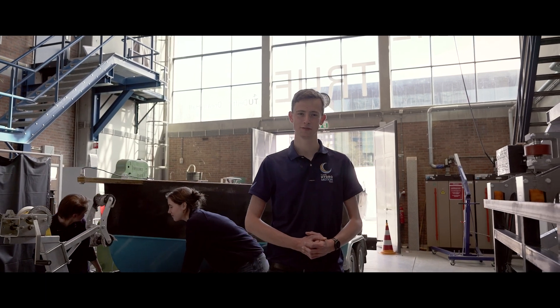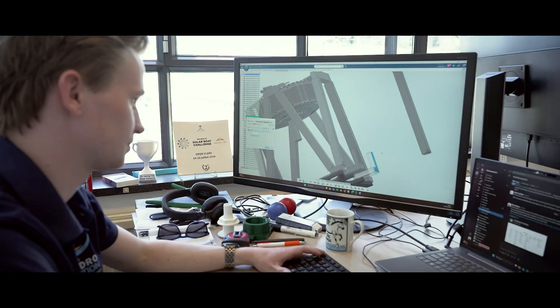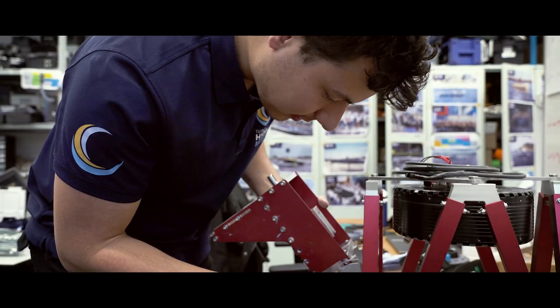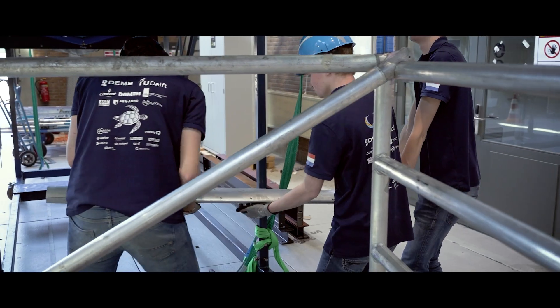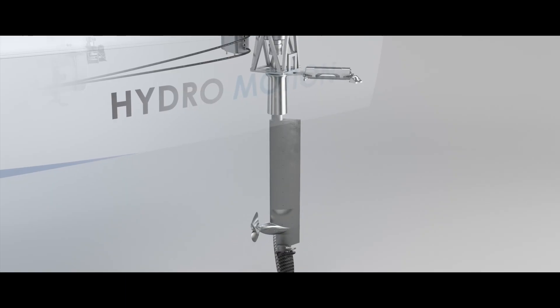Once the hull arrived in Delft, it was time to integrate the rest of the components. Our motor mount and steering gear have been redesigned after in-depth simulation, reducing weight and minimizing vibrations. And this year we implemented an electric, fully rotating backstrip, allowing for 108 degrees rotation, greatly enhancing renewability.